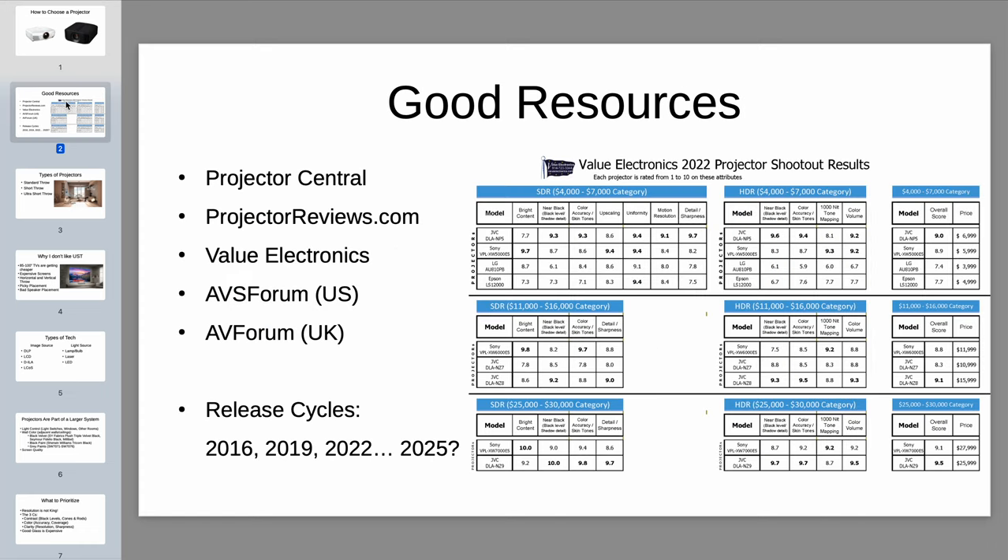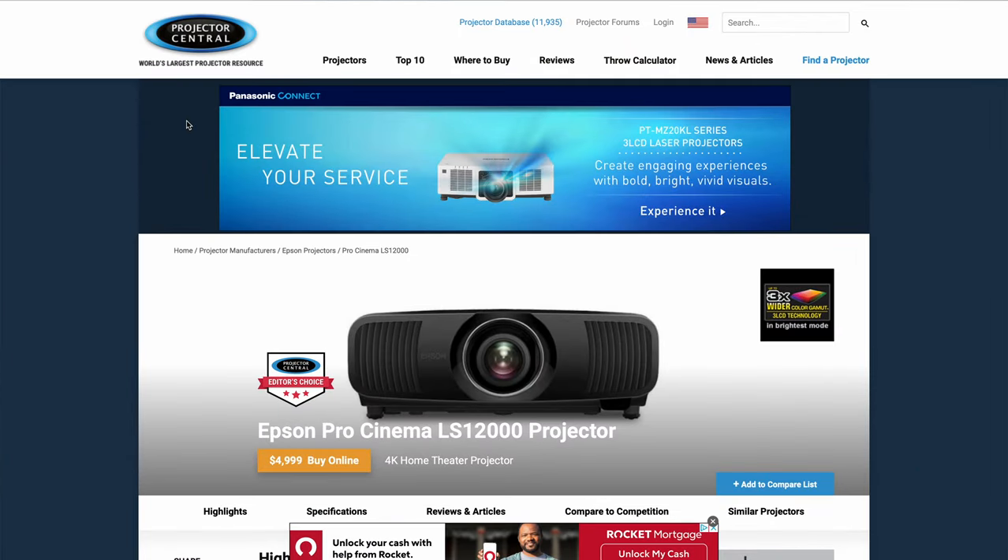Jumping right in, I want to review some really good resources for researching projectors. The top two would be Projector Central and ProjectorReviews.com. That's where you would go for information on any projector you're interested in or just want to learn more about, as well as reviews on them.